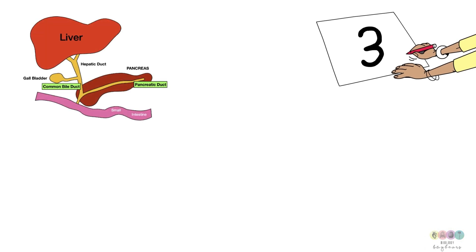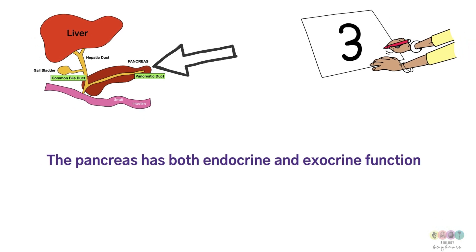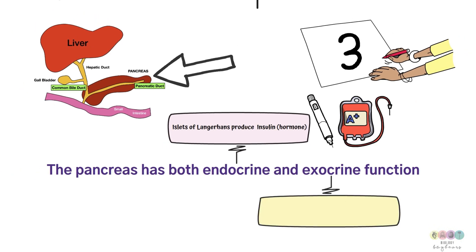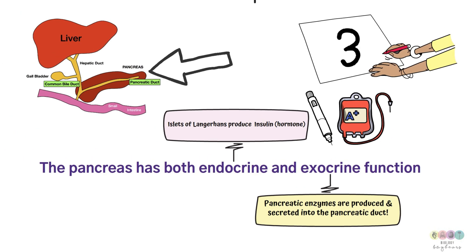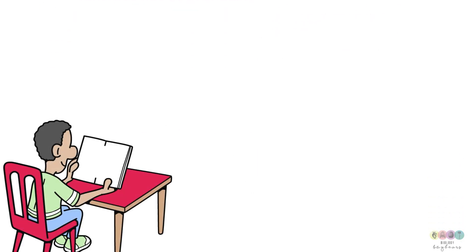Fact number three is all to do with the pancreas, which is quite unusual because it has both an endocrine function and an exocrine function. The endocrine function is that it produces the hormone insulin, produced by particular cells called the islets of Langerhans, named after the doctor who discovered them, and it's secreted directly into the blood. The exocrine function is that it produces pancreatic enzymes secreted into the pancreatic duct, which travel to the small intestine where they have their effect.